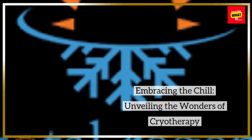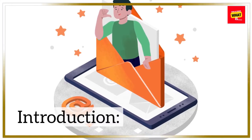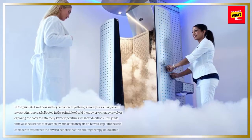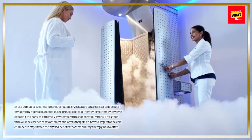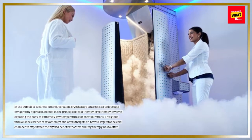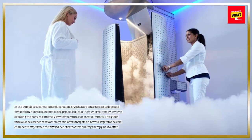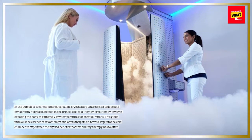Embracing the Chill: Unveiling the Wonders of Cryotherapy. In the pursuit of wellness and rejuvenation, cryotherapy emerges as a unique and invigorating approach. Rooted in the principle of cold therapy, cryotherapy involves exposing the body to extremely low temperatures for short durations. This guide unravels the essence of cryotherapy and offers insights on how to step into the cold chamber to experience the myriad benefits that this chilling therapy has to offer.